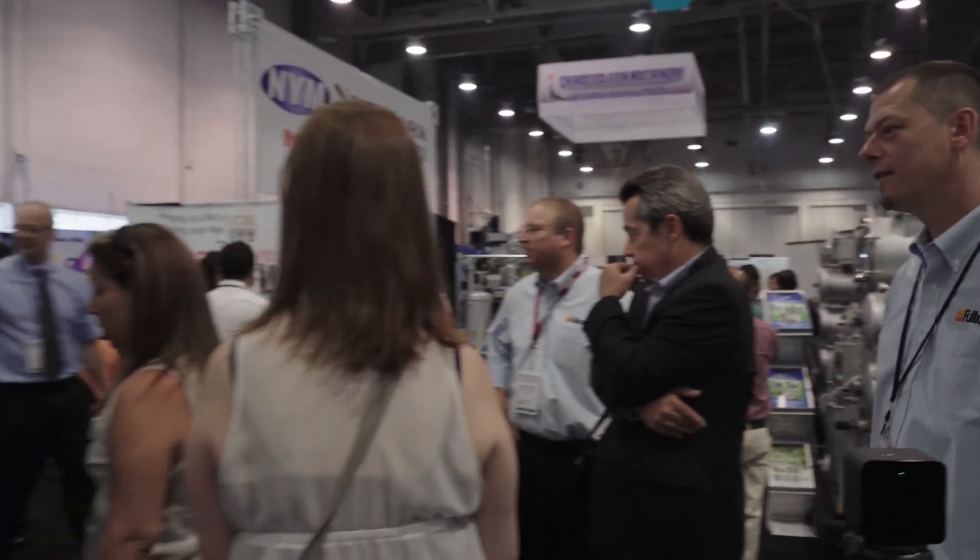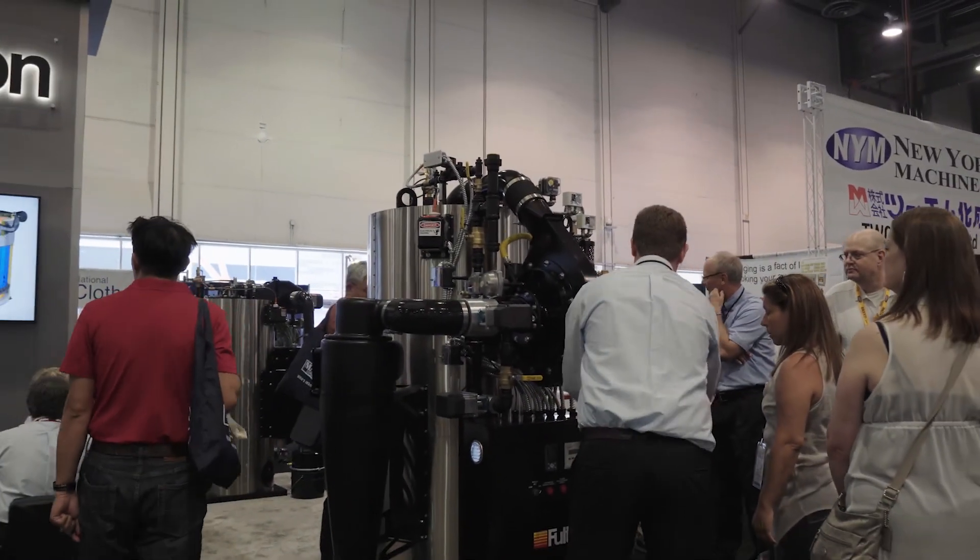At Fulton, there's an unwavering commitment to R&D and new product development, and it'll exist forever.